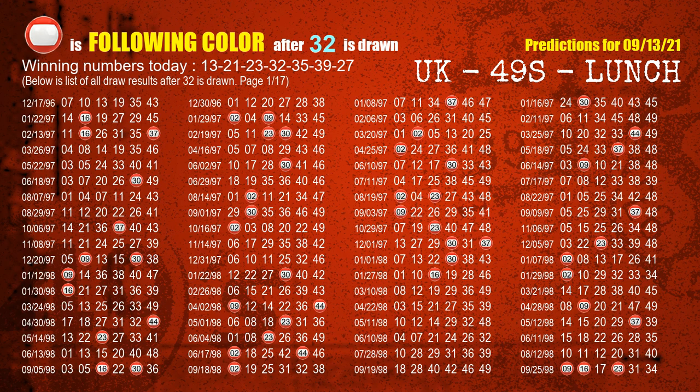The fourth winning number is 32. The most frequently following color is red when 32 is the winning number in last draw.